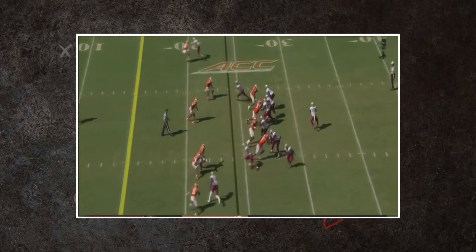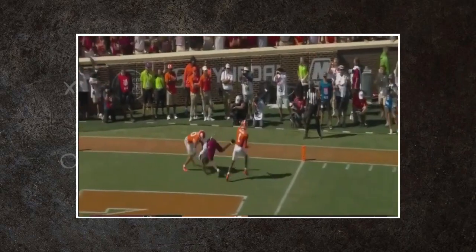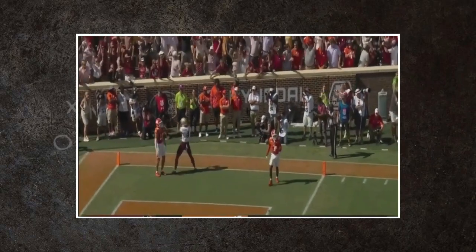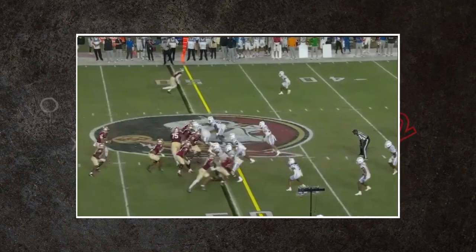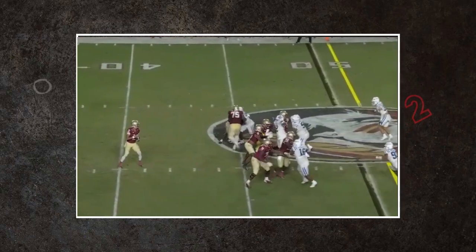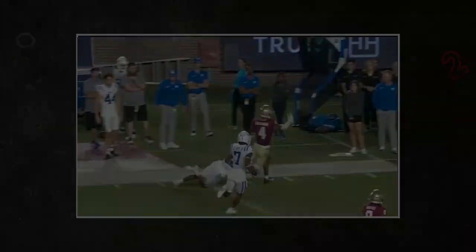The Florida State Seminoles had an incredible season that unfortunately ended in unwarranted disappointment. Leading the path for this incredible season was Keon Coleman, their highly-touted transfer wide receiver who came over after showing major potential at Michigan State. Coleman's stats and athleticism are apparent, but in this crowded class, how does he stack up? Find out in this 2-Minute Drill.